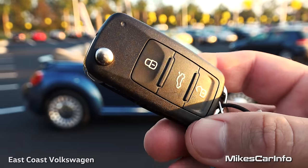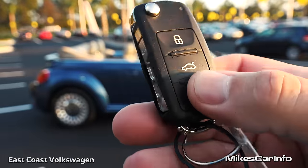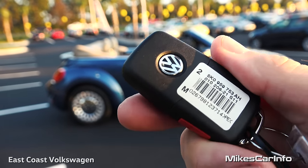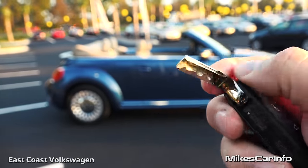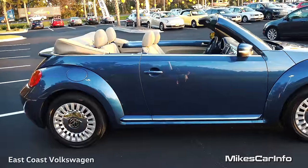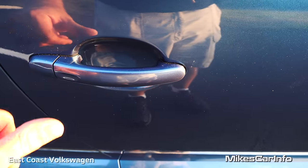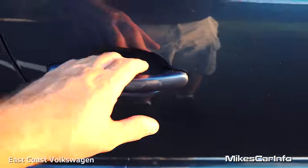So this is what the key looks like — pretty much the same key they've used for a long time. It's got the lock and unlock buttons, and the ability to unlock the trunk. It has the Volkswagen emblem and actually has a switchblade key, but you don't even have to use that key because this one has a proximity system. As long as I have the key in my pocket, I can walk up to the door and lock or unlock it by placing my hand on the handle.